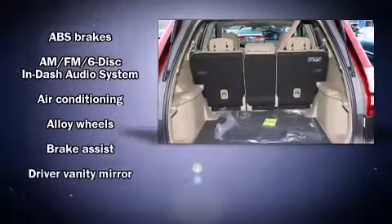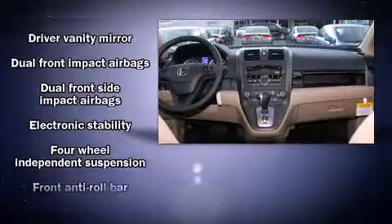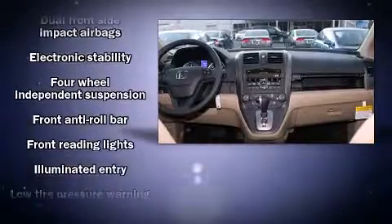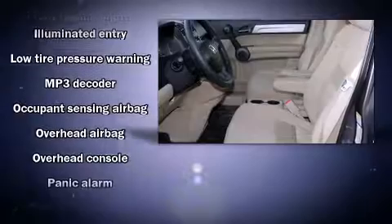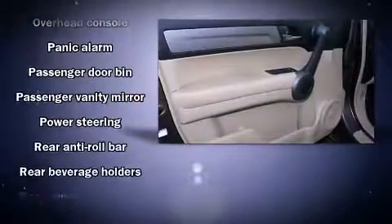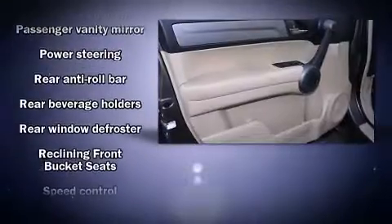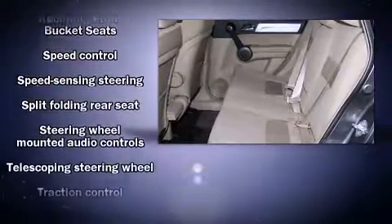Honda ensures the safety and security of its passengers with equipment such as head curtain airbags, front side impact airbags, traction control, brake assist, anti-whiplash front head restraints, a panic alarm, and four-wheel disc brakes with ABS. Various mechanical systems are monitored by electronic stability control, keeping you on your intended path.